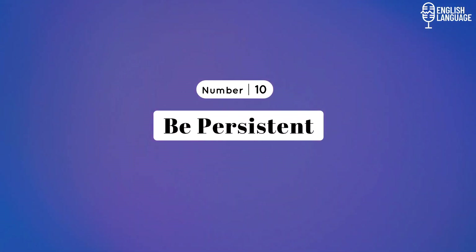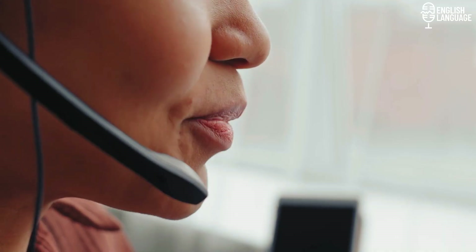Number 10: Be persistent. Improving speaking skills in any language is a gradual process that requires consistent effort and practice. Persistence is key to success. Set aside specific periods each day or week for focused practice sessions — even short daily practice sessions can make a significant difference over time. By emphasizing the importance of persistence, regular practice, and a positive mindset, you can stay motivated and committed to your English-speaking journey. Improvement will come with time and consistent effort, and every small step counts towards achieving your goal.